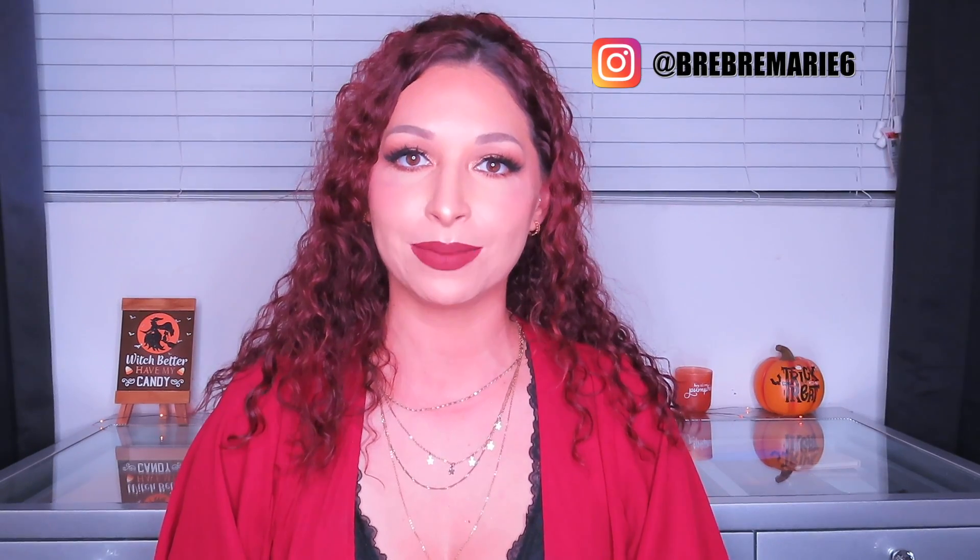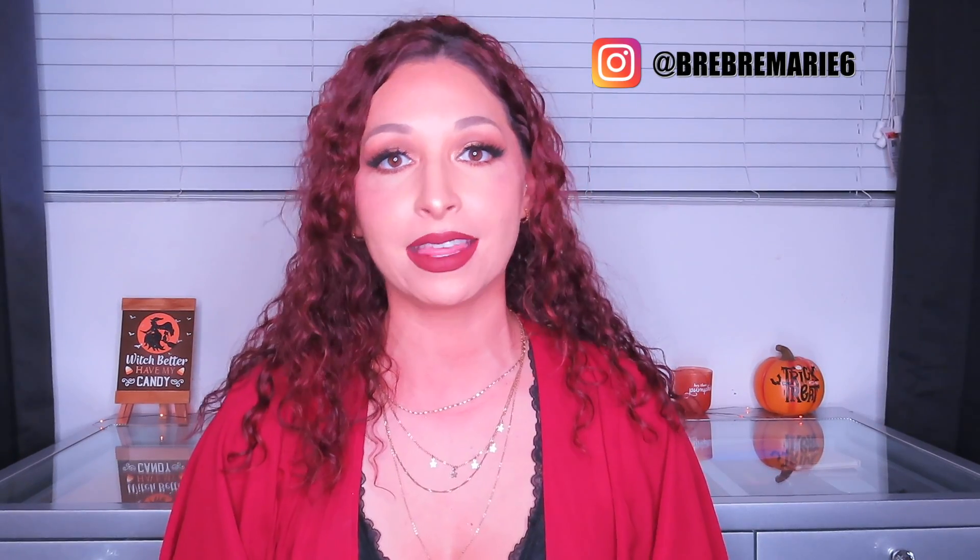Hey guys, it's your girl Brie and welcome back to my channel. Today's video is going to be another BoxyCharm unboxing. This is for October's box and the theme is 'Everyone Will Be Under Your Spell,' which is super cute and Halloween themed since it is around the corner.